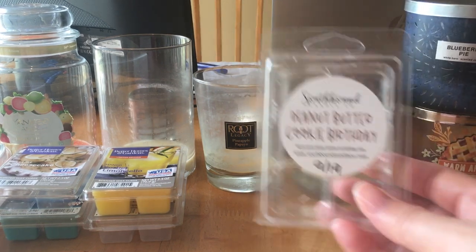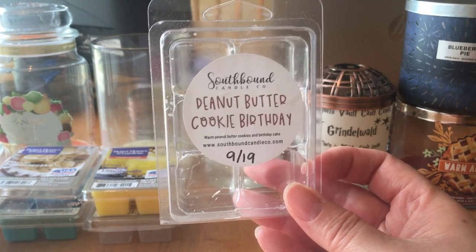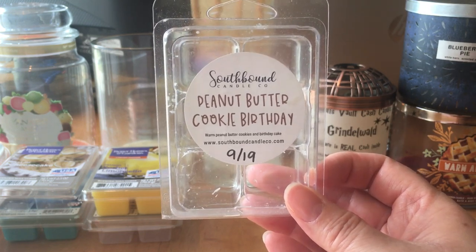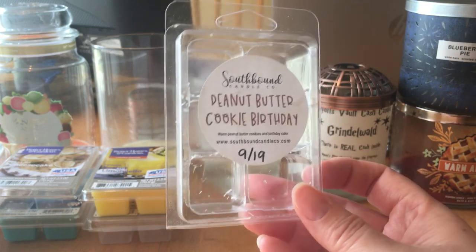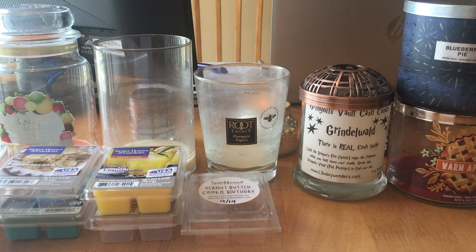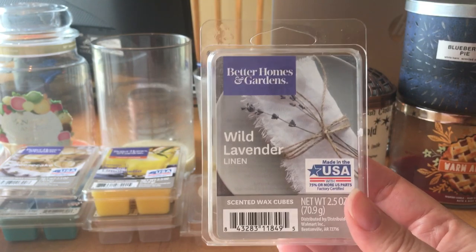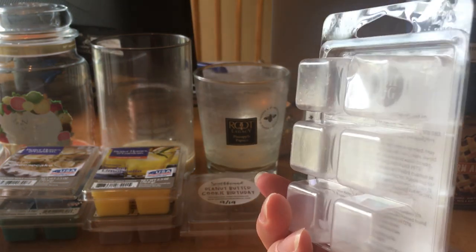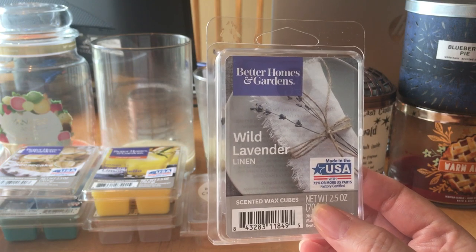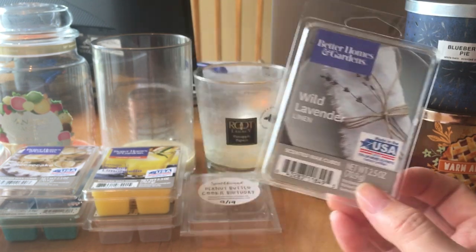I finished one clam of Southbound Peanut Butter Cookie Birthday. I did like this one — I like peanut butter scents in wax. It kind of smelled like peanut butter and Vanilla Bean Noel, but it was pretty light even after curing it for two weeks. I did like it, I just wish it was stronger. I probably wouldn't repurchase unless it was stronger. I got this Better Homes and Gardens Wild Lavender Linen from Walmart — I really like this one. I melted it in the bedroom and bathroom. It was nice and strong, a good 7-8 out of 10 with one cube. I mostly got the linen — more like a fresh-out-of-the-dryer laundry scent with a little sweetness. I really did like this and would definitely repurchase. It is a great bathroom melt.